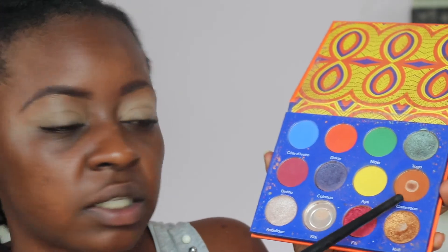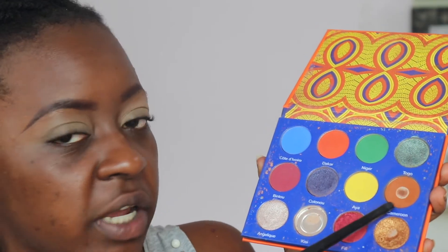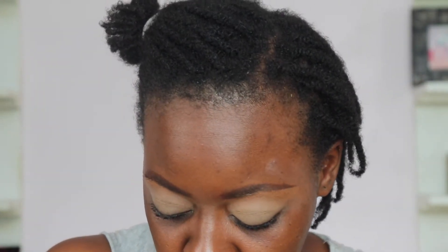I'm going to do a very simple look today — straight to the point and simple. First I'm going to take the shade Cameroon, this nice warm brown, on my blending brush and pop that into the crease area.